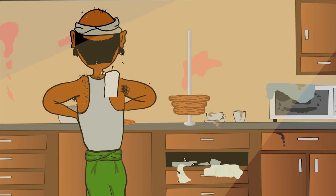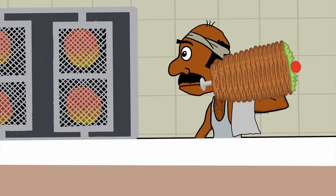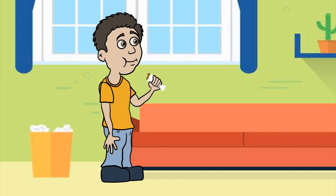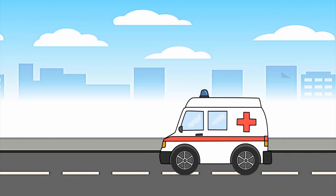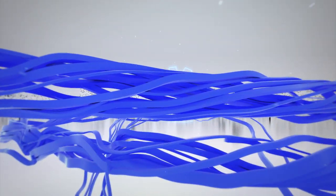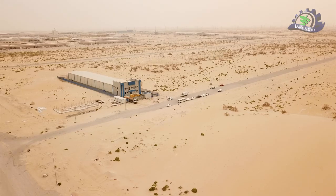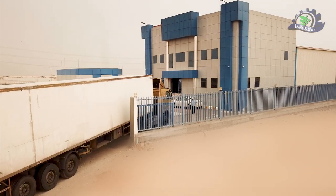Thank you for joining us. We started work on the study of the establishment of the first factory specialized in the preparation of shawarma molds, in accordance with the highest quality standards and food safety in the Middle East.